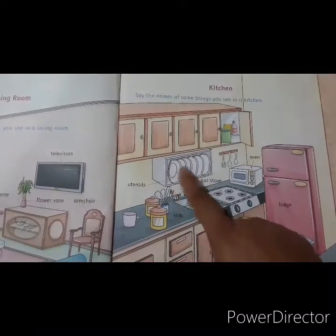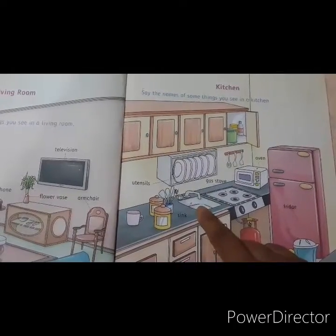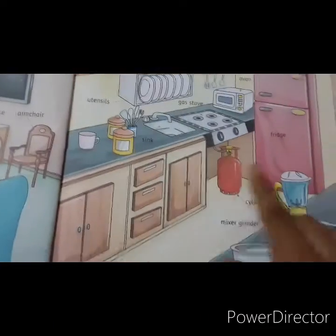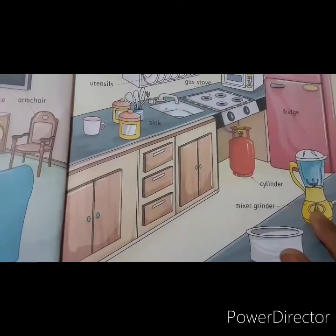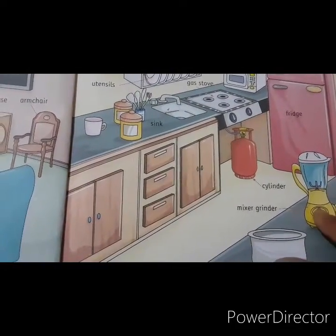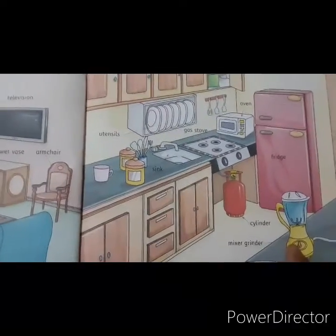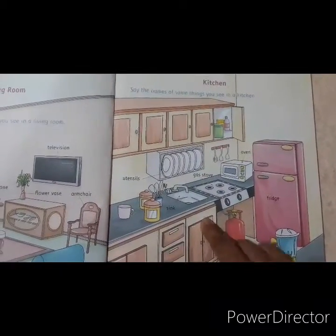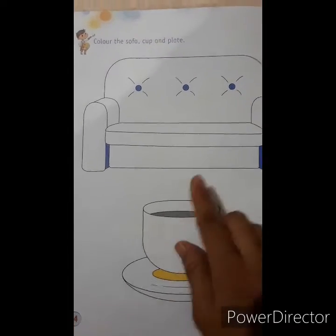These all are utensils. We wash the utensils in the sink — this is a sink where we wash the utensils. And this is the mixer grinder. Do you like juice? Yes, we make the juice in the mixer grinder. These all are kitchen items. We cook the food in the kitchen.